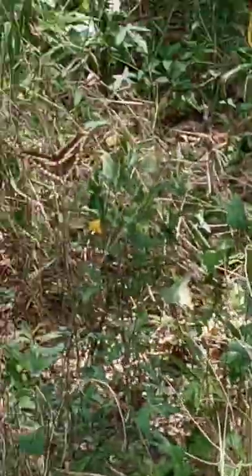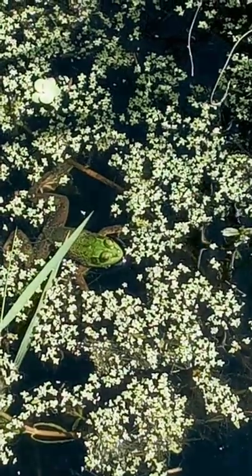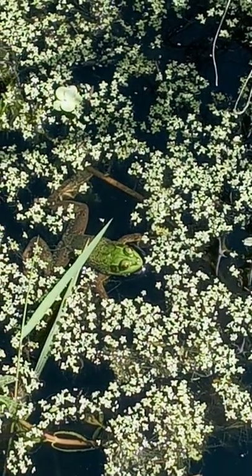Wow, that's a beauty. That's it right there. Nice pretty green frog right in the center.